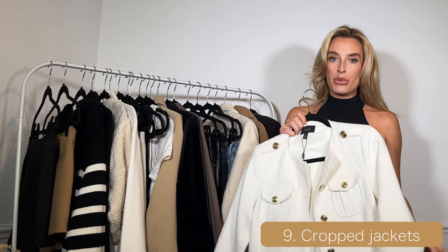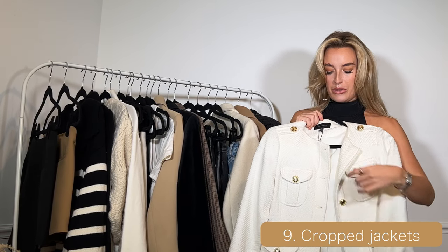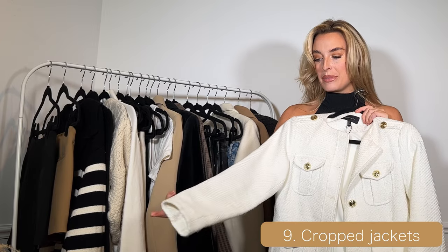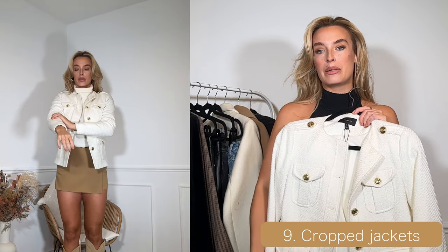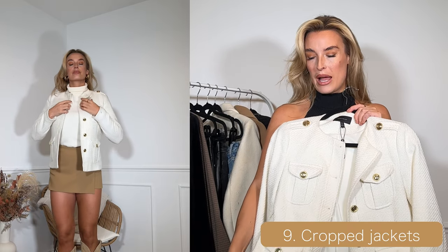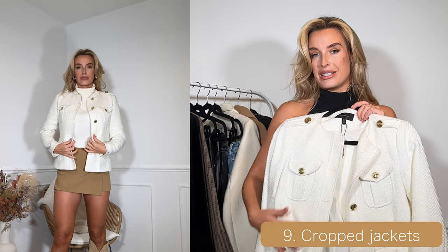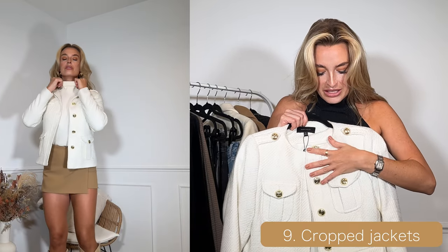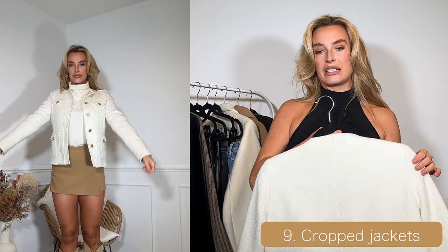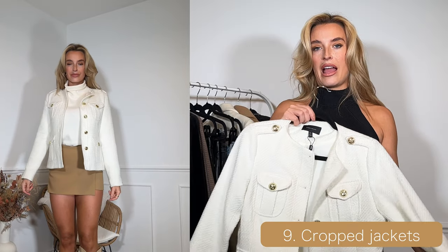My cream one is from Karen Millen, I got it last year. It's a tweed material — a lot simpler than the black, just plain cream, with a slightly longer hemline but the same kind of vibe. I love the gold buttons and again I think adding this to any outfit can really elevate your look and make you look super stylish.